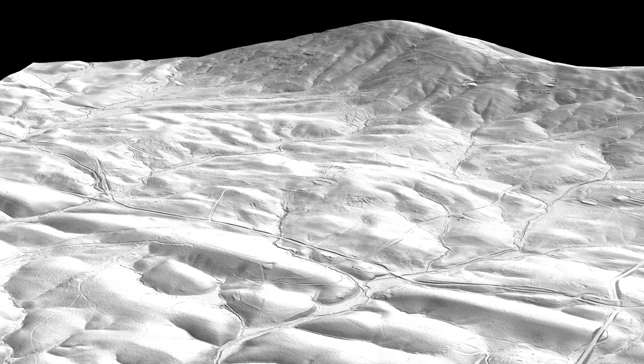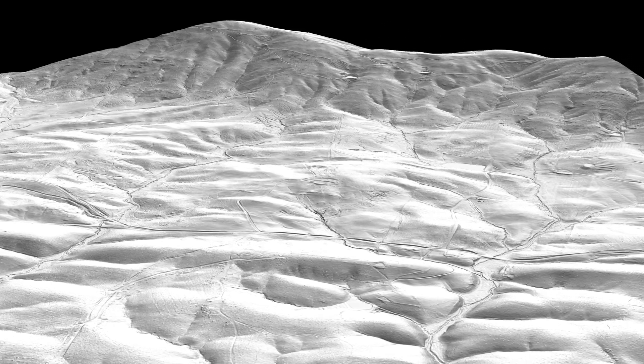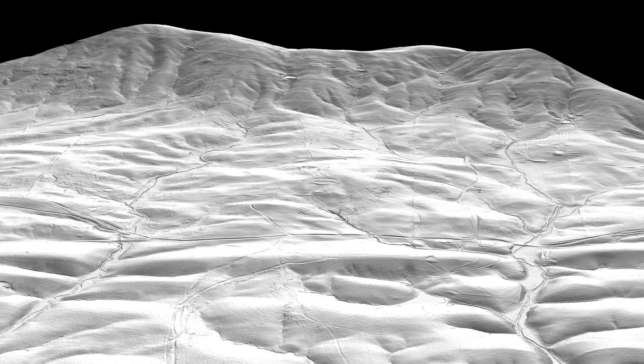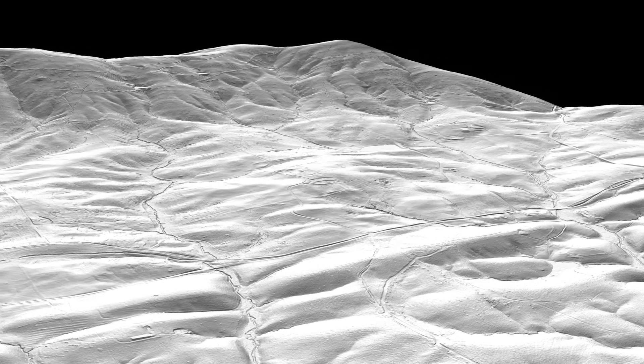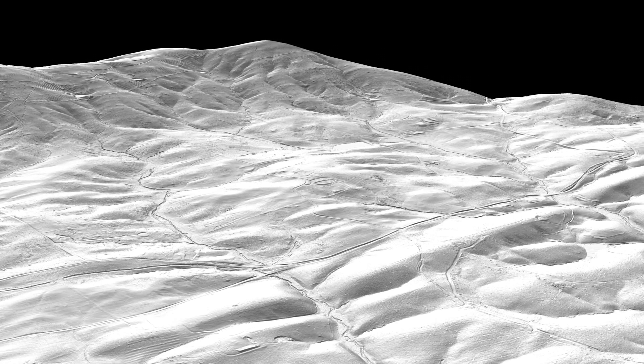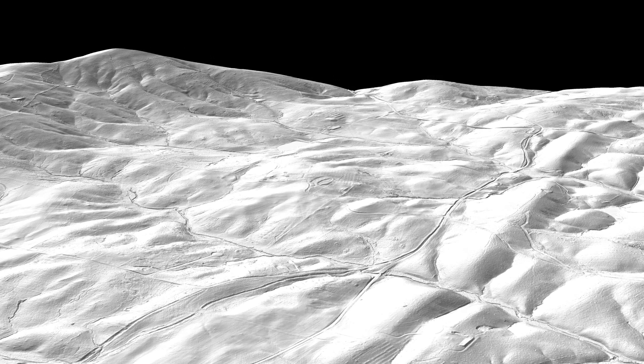Now the steep southeastern slope of Carter Mountain comes into view. Here, bedrock outcrops are discernible, and near the top of the mountain are terraced apple orchards. Two streams, Houchins and Massey's Creek, drain most of the Highland property and originate at the crest of Carter Mountain.